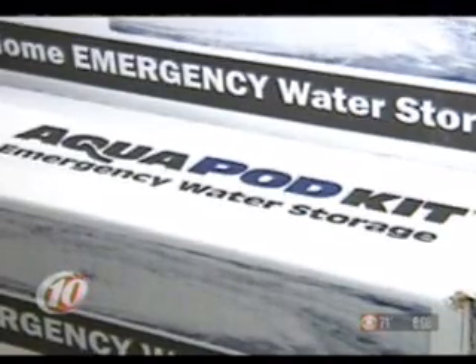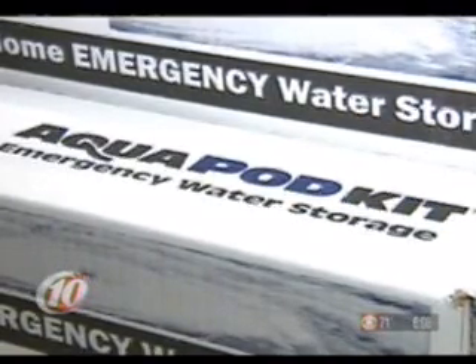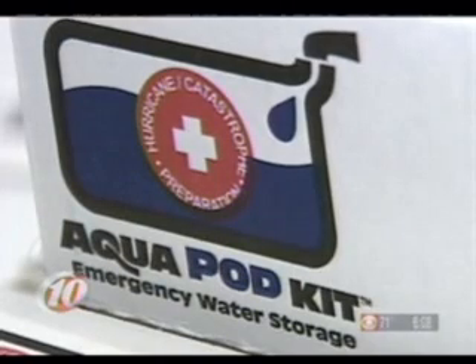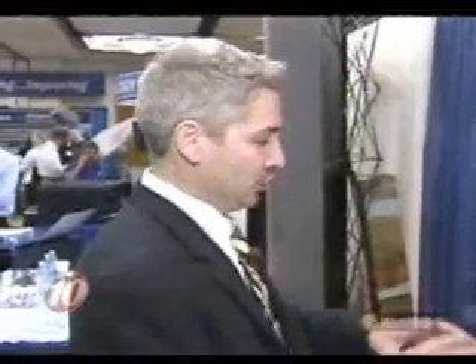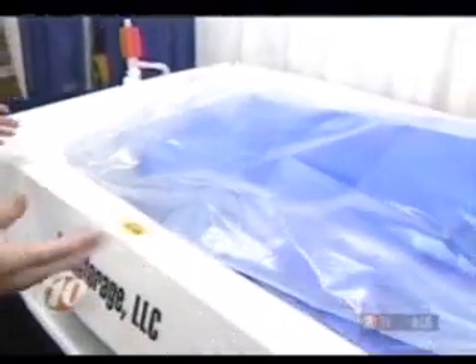One of the necessities is water. Here's a way to store enough water for a family of four for two weeks. It's called the Aquapod Kit. You have to seal the drain and bleach the tub to make sure it's clean — this eliminates that need. You put it in the bladder, you fill it up full of water; it holds up to 65 gallons of water, and you pump out the water as you need it. With an overflow valve, you can really only hold 30 to 35 gallons, but this lets you bring it up to a higher level.